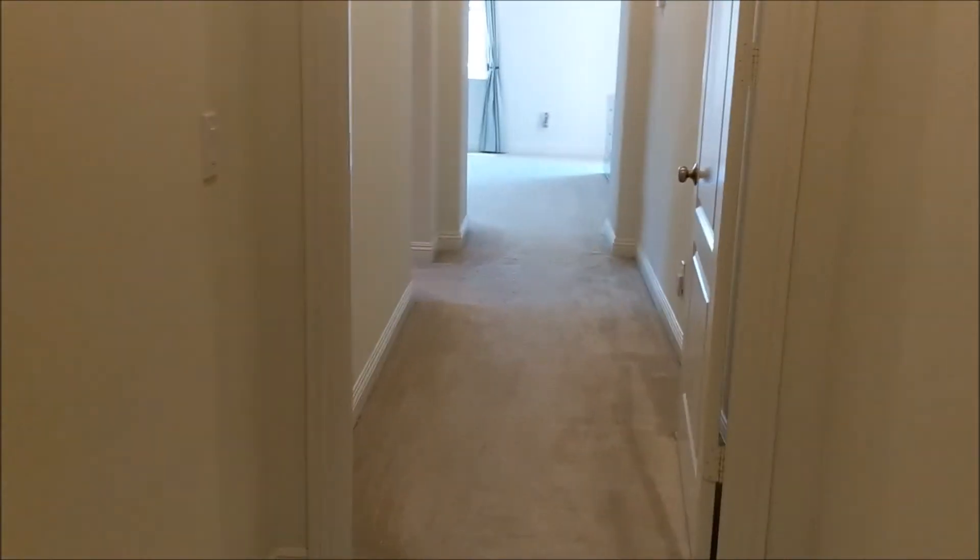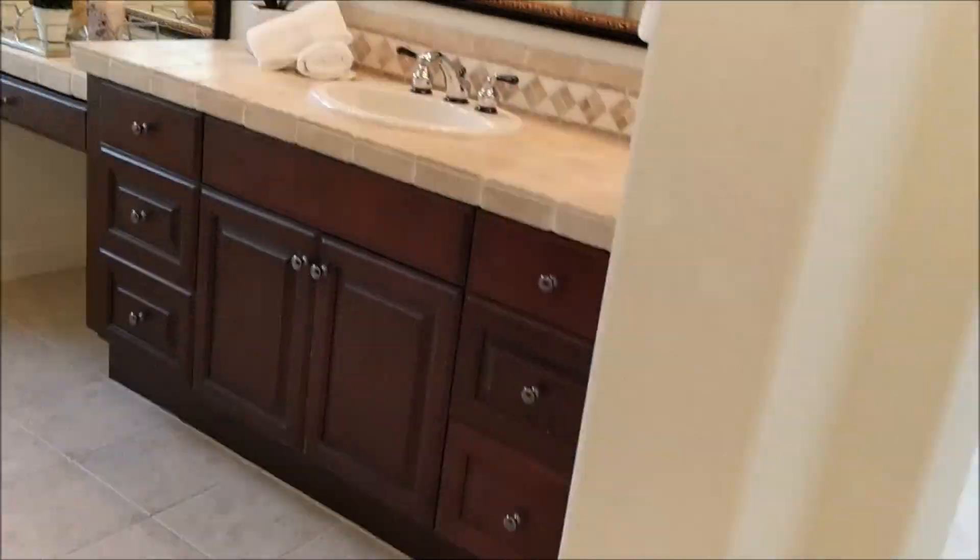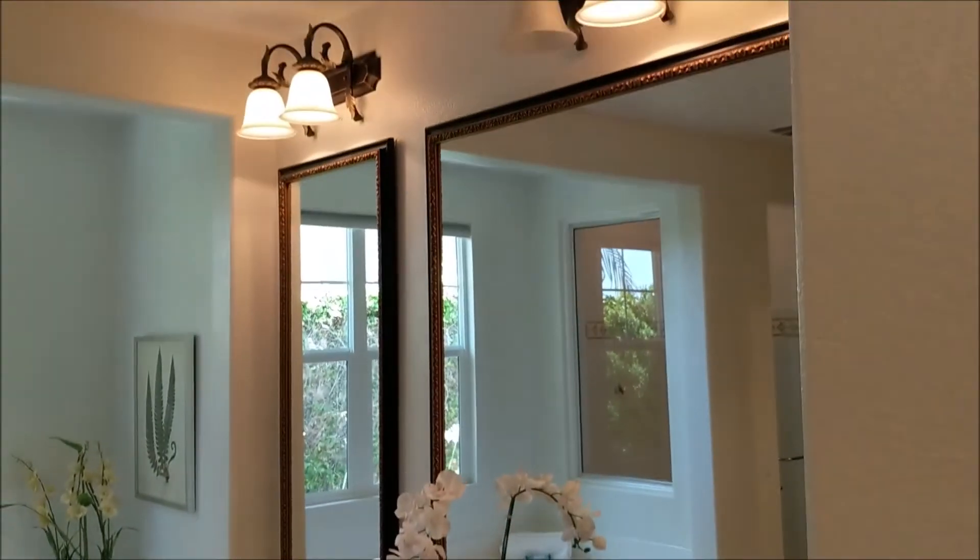So we got three bedrooms total. This carpet's completely run out, but everything else looks to be in tip-top condition really.